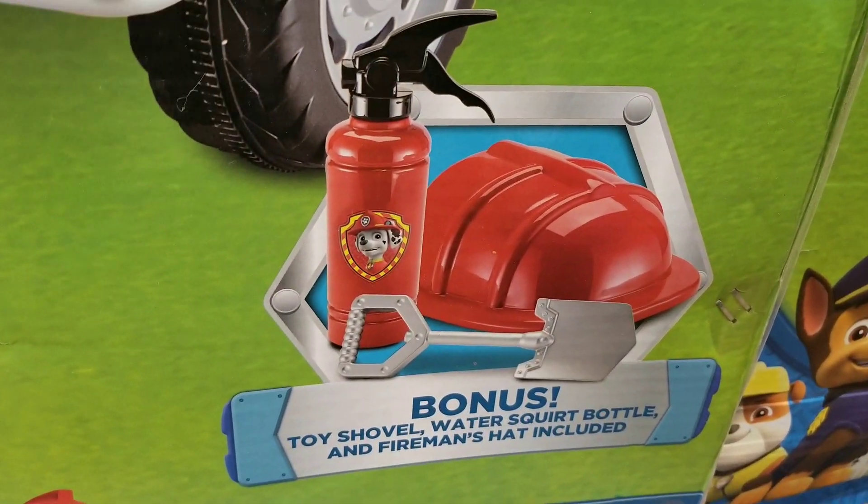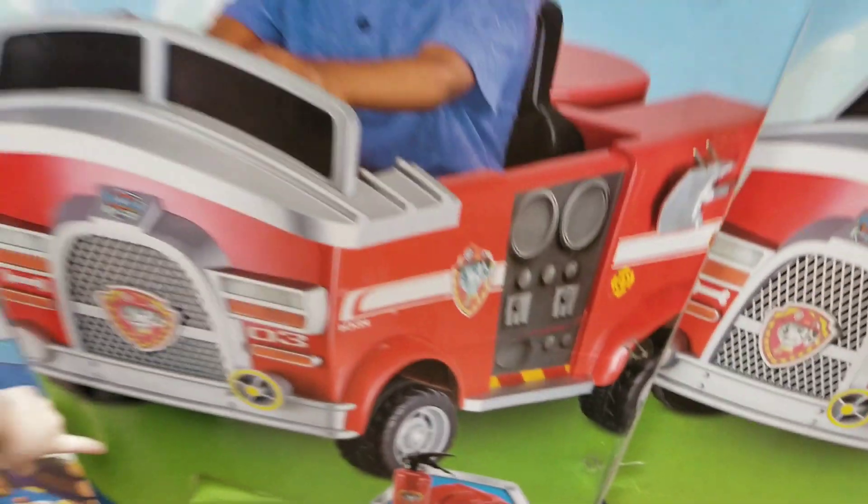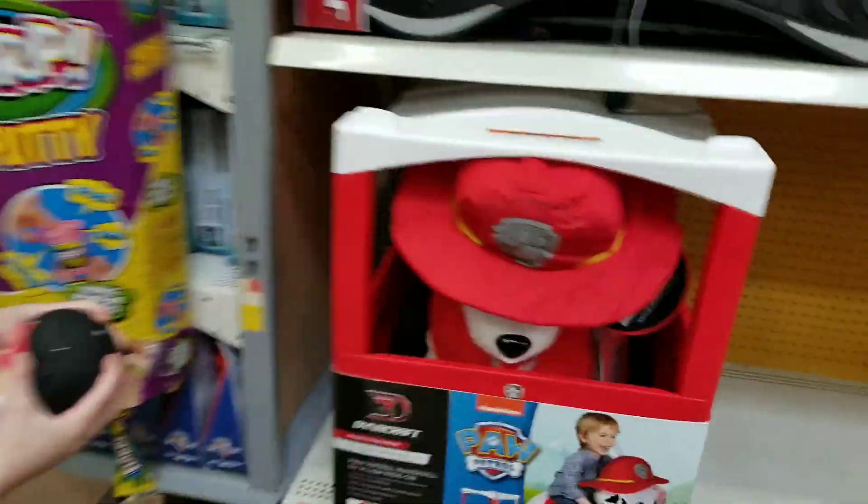It comes with a water squirter and a hat. Look at that gigantic Marshall!